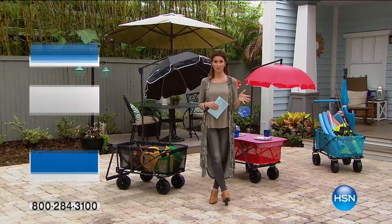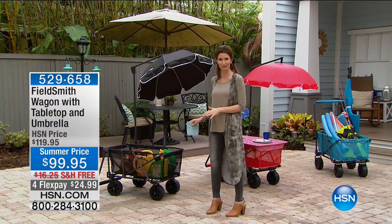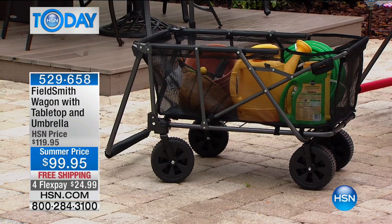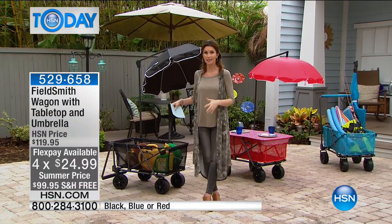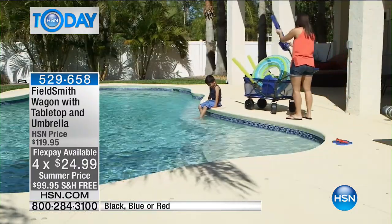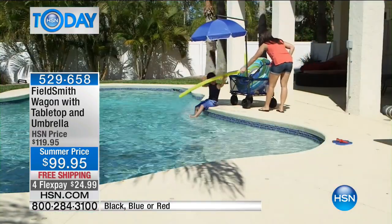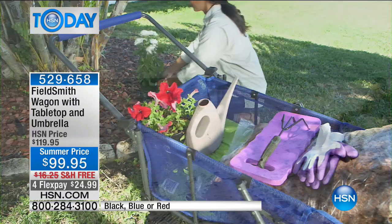Welcome back, I'm Shannon Fox. Now, Trish McAvoy, the icon of makeup, was here last week and she said I've got to get one of those wagons — they're so cool. You've got to have one of these wagons. You know, you've seen these wagons all over the place. They're very popular right now because they make it so easy to get to the beach, to garden, to take things from your car into the house. These are really heavy-duty wagons, but only from Fieldsmith are you getting the heavy-duty wagon that will take 100 pounds of stuff out to wherever you're going.